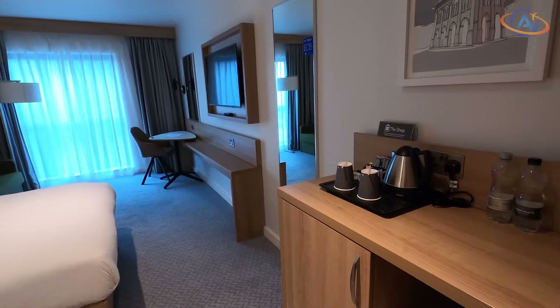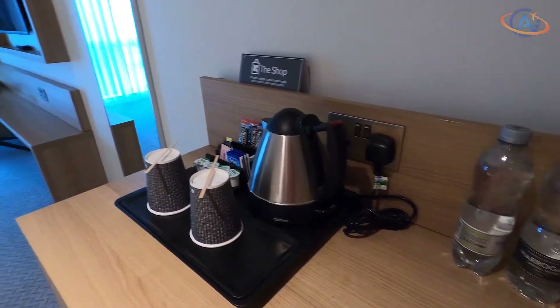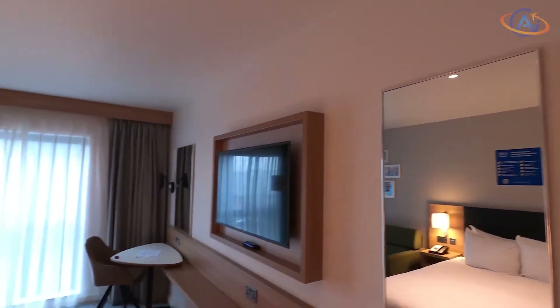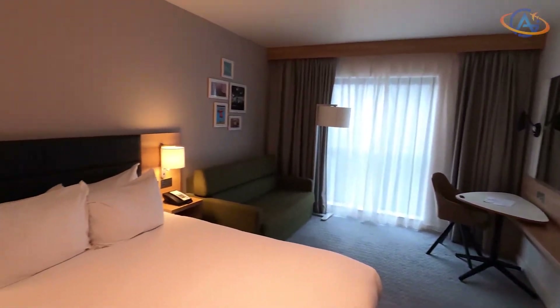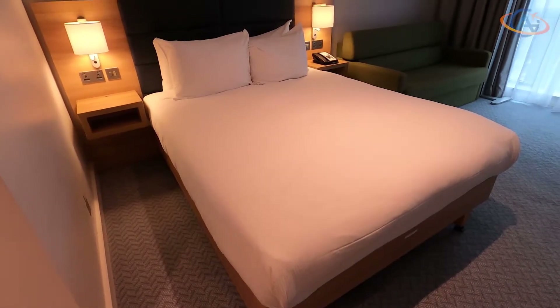The various standard room categories were all identical in price. We selected the Queen family room since the shown pictures promised a larger room. Since this was not the case, I guess the pictures were taken in the Junior Suite. By the way, they have since fixed this issue.